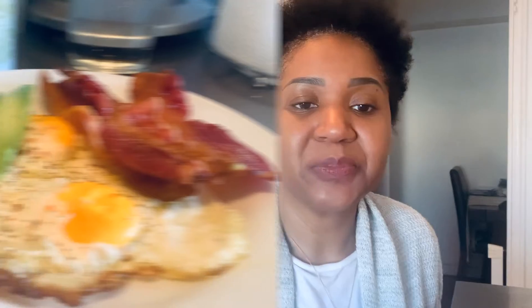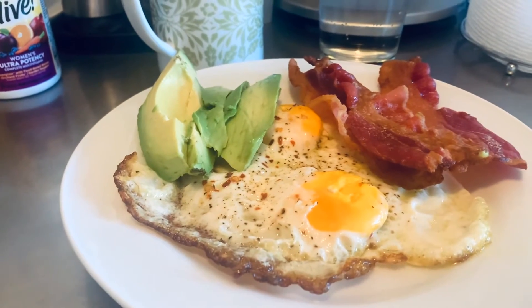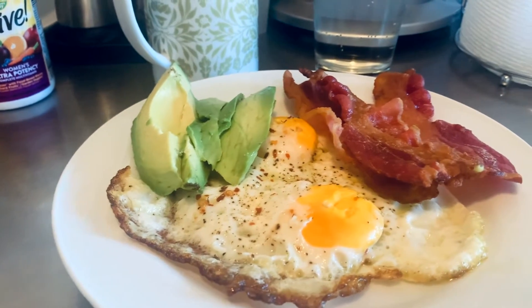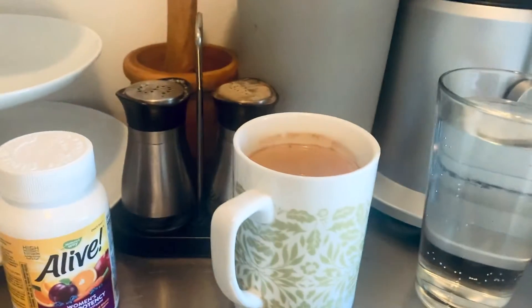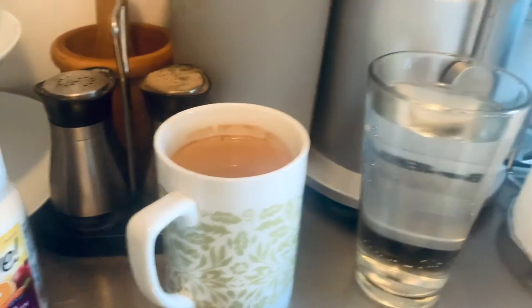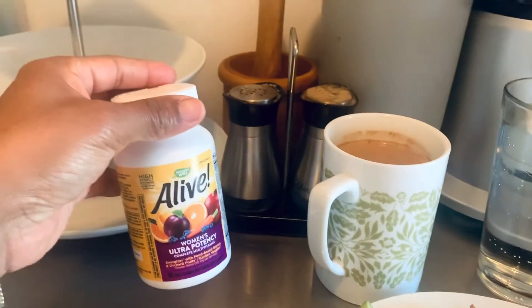Let's get on to breakfast. I already cooked my breakfast — it's actually sitting next to me, let me show you what that looks like. Sunny side up eggs, half of an avocado, three strips of bacon. And here's my cup of coffee, my water, and my alive multivitamin. I'm going to go ahead and enjoy my breakfast and I'll come back with what I'm having for lunch.